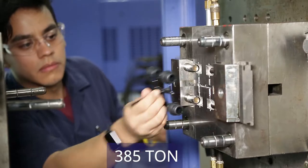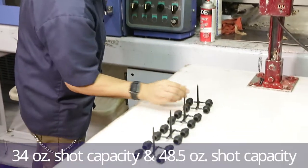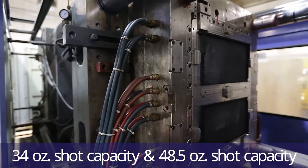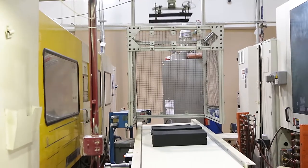We have two 385-ton JSWs — one of them with a 34-ounce shot capacity and one of them with a 48.5-ounce shot capacity. These two presses both have robots.